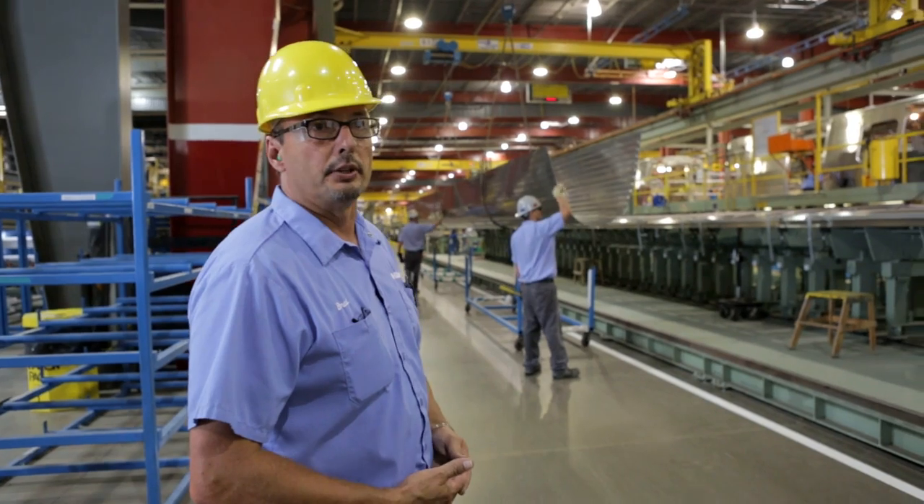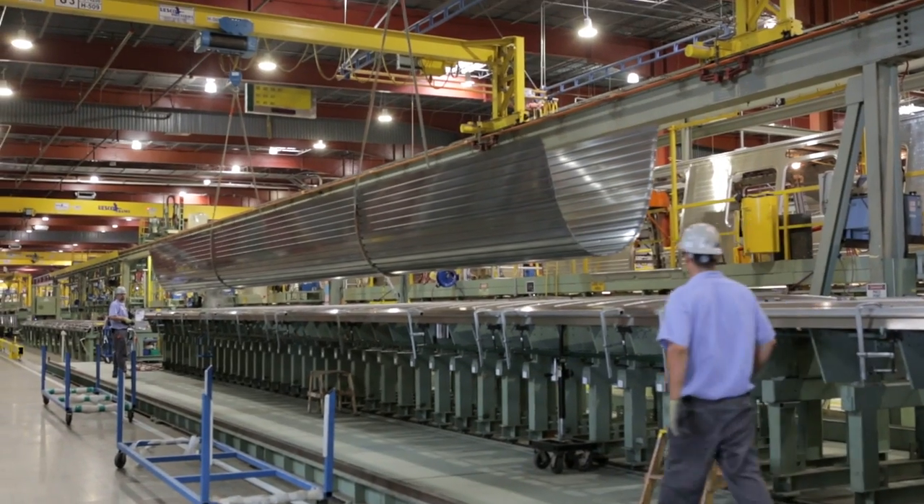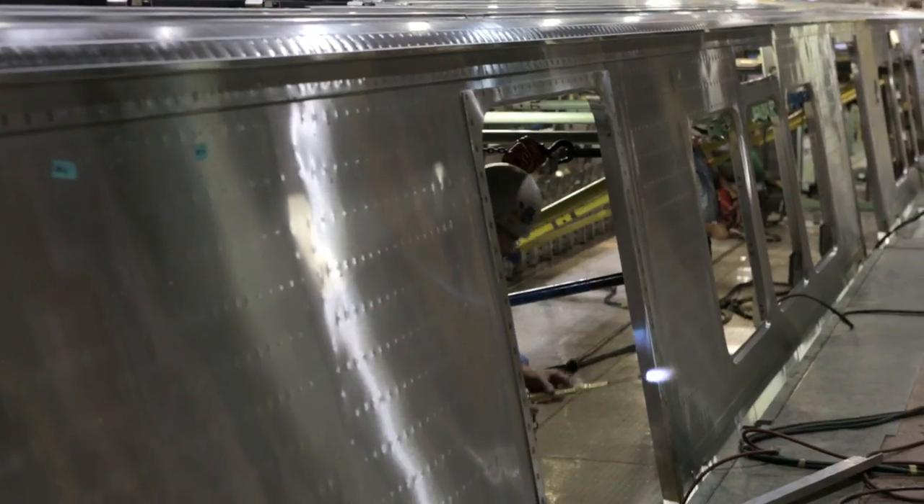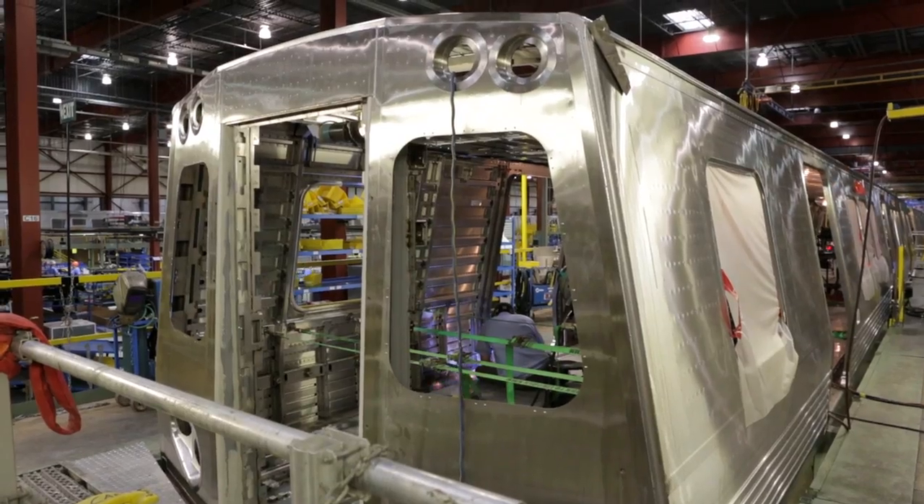We build rail cars from the ground up. We bring in the raw materials, and right here you can see we're making the roof assembly. Most of the components are stainless steel, spot welded together.